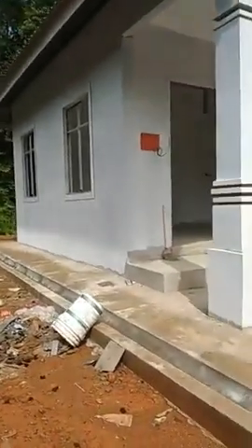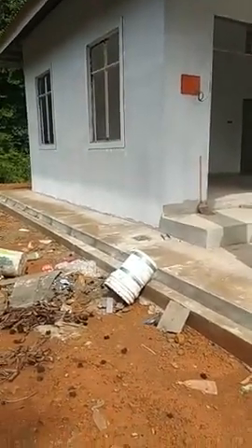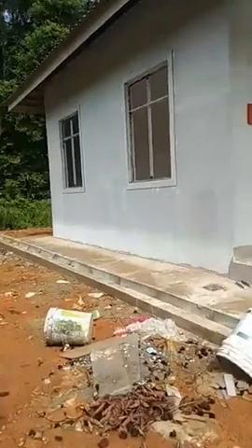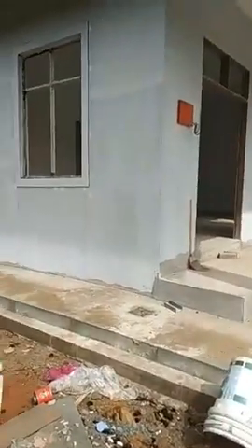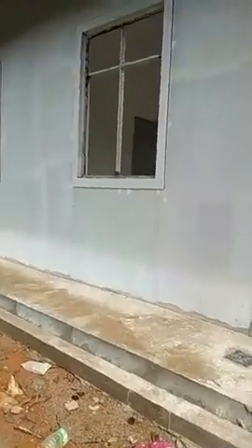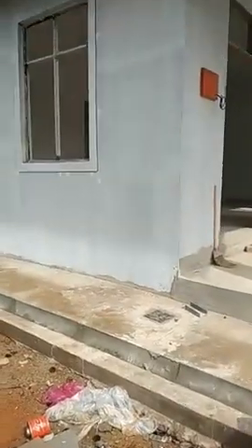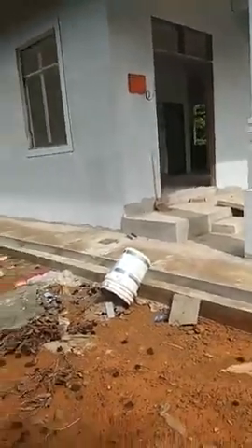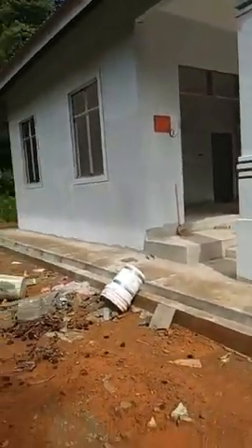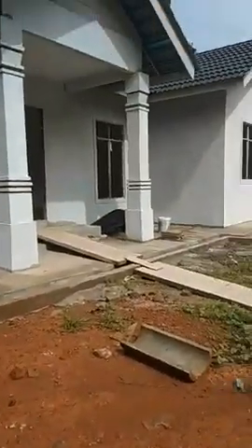Sebab matahari akhir ada live jugak daripada HQ. Jadi stay tune daripada live HQ. Kalau tak ada soalan, saya sudah hija lah. InsyaAllah kita akan jumpa pada next live lah.